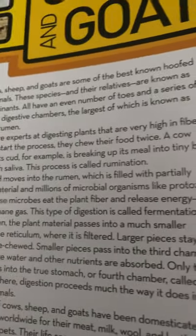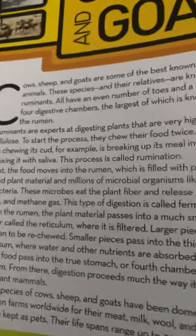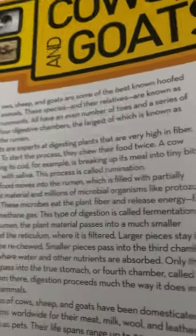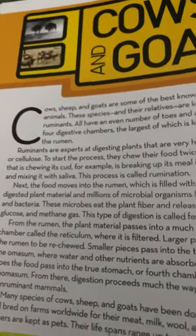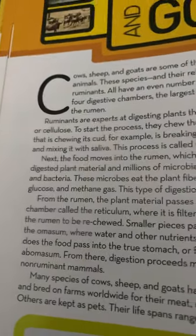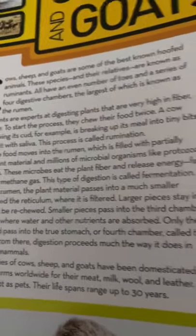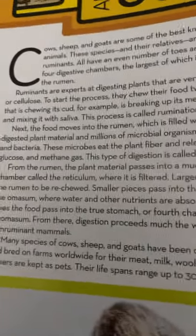Next, the food moves into the rumen, which is filled with partially digested plant material and millions of microbial organisms like protozoa and bacteria. These microbes eat the plant fiber and release energy, fat, glucose, and methane gas. This type of digestion is called fermentation. From the rumen, the plant material passes into a much smaller chamber called the reticulum, where it is filtered. Larger pieces stay in the rumen to be re-chewed.